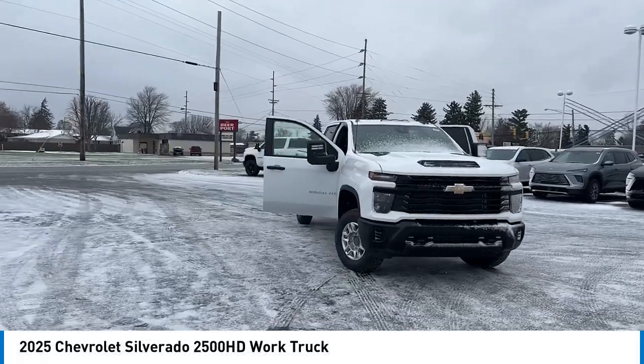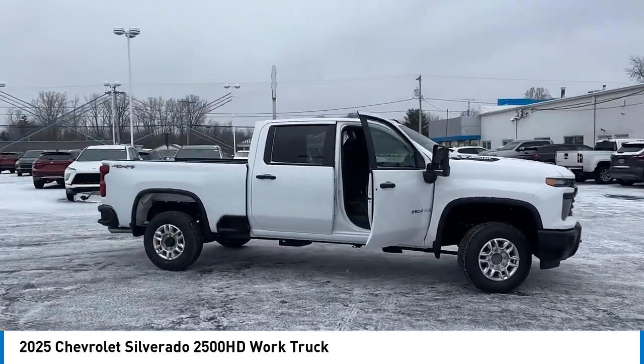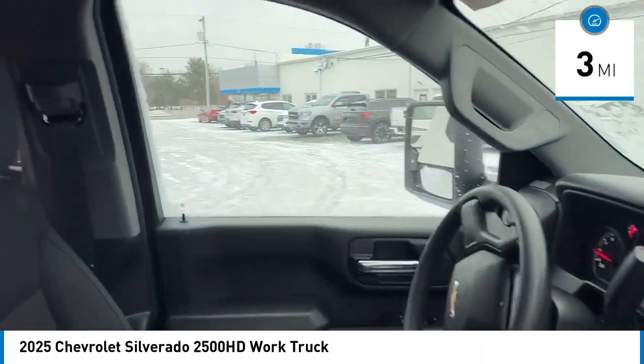Take a ride in the 2025 Silverado 2500 HD. This pickup truck pulls unlike any other. This vehicle has less than 100 miles. Here are some of this vehicle's great options.